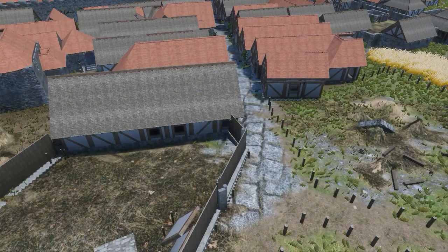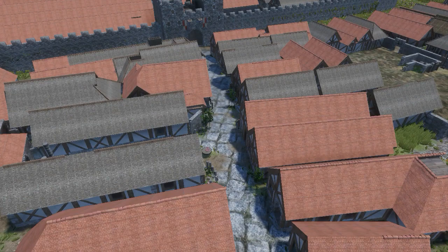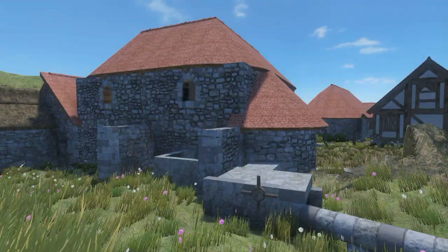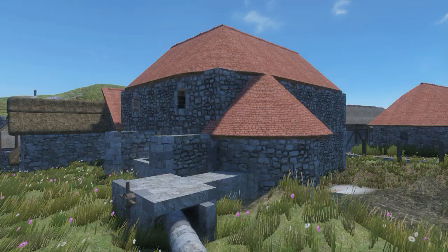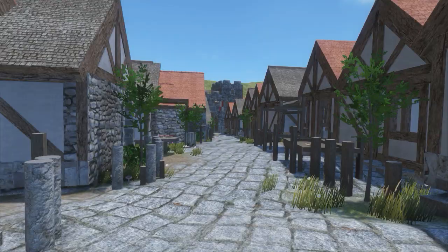Every building that you see here in the town is known from archaeology in the ground. The bathhouse was excavated around 1970. The main street, with its houses, and butcher, and shops, and tavern — all of these were excavated in the 1970s.